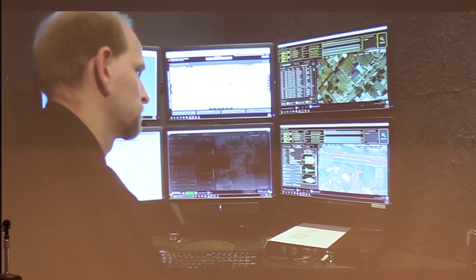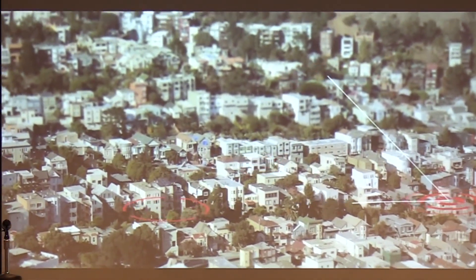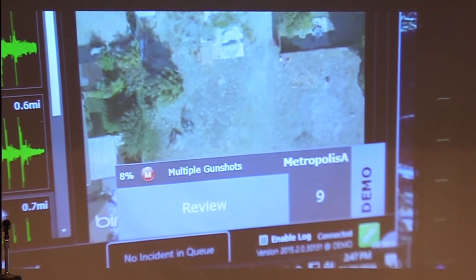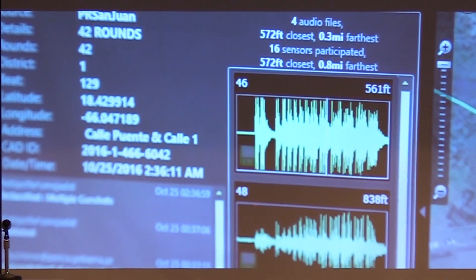The exact location of the detected gunshot is indicated by a dot on a map. Once an alert is generated, it is immediately sent to our IRC, or Incident Review Center, where trained acoustic experts then analyze each incident in mere seconds, determining if the sound is gunfire.